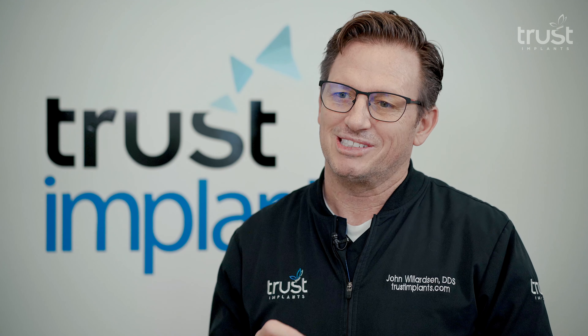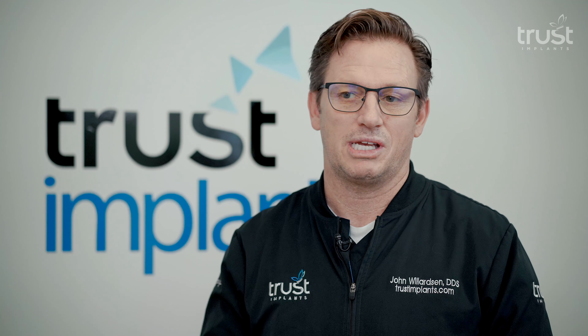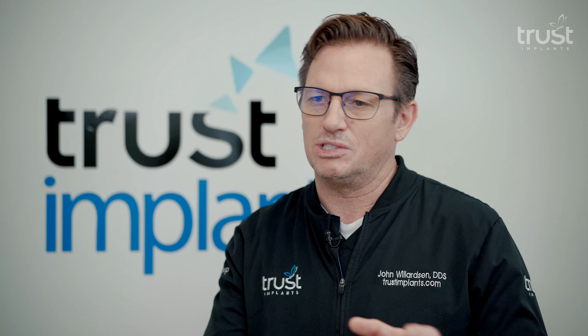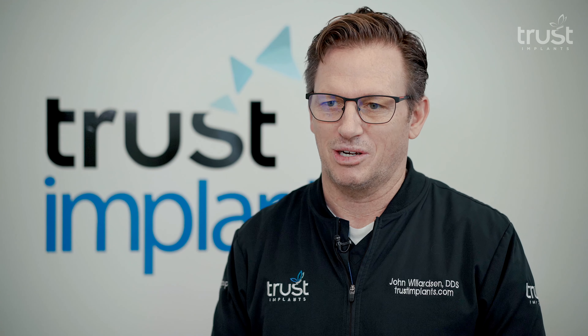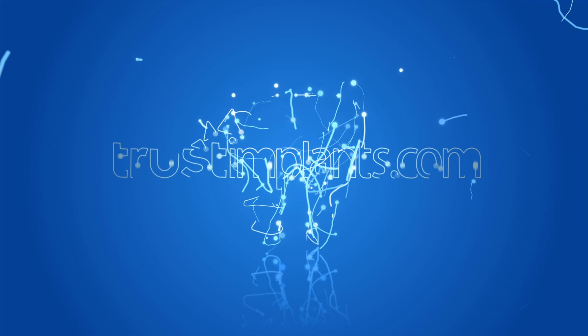The key is that I control the entire process so that in the end I have a result that I can expect, that I demand, and that the patients are happy with — because it's very important. Patients want teeth. They don't want implants. Implants are a means to having something permanent to replace or get rid of dentures. The key is controlling the process and making sure that the final outcome is absolutely perfect.